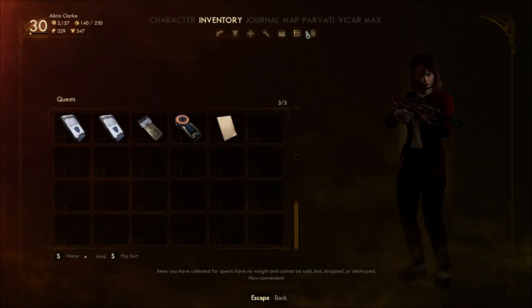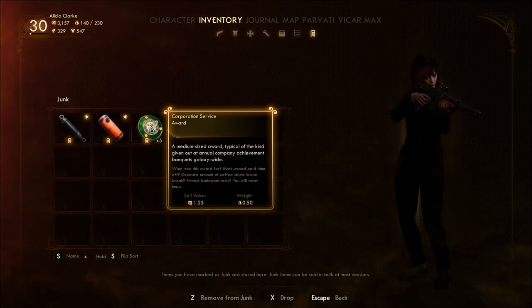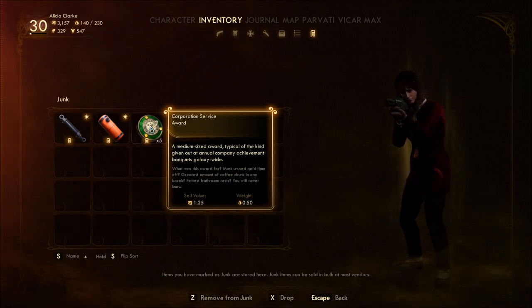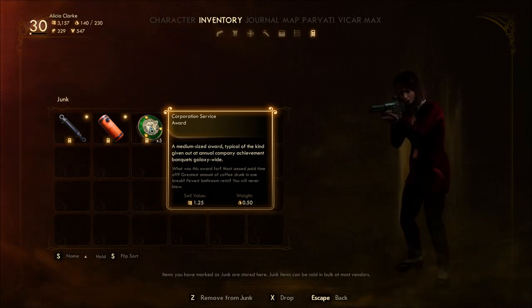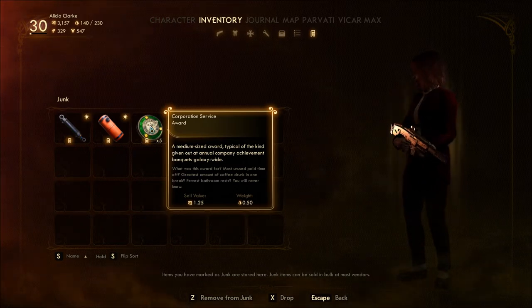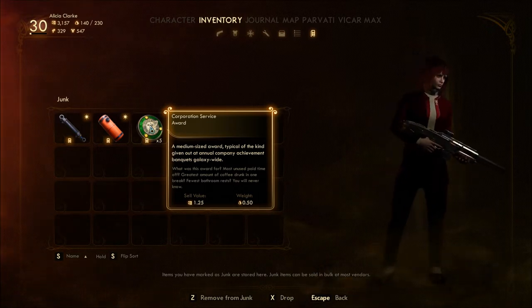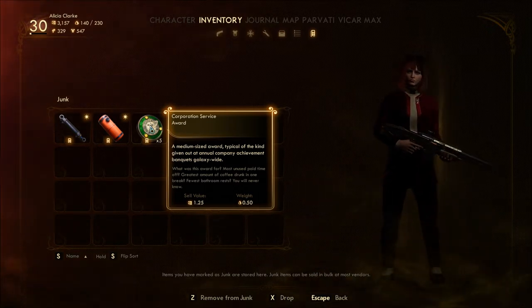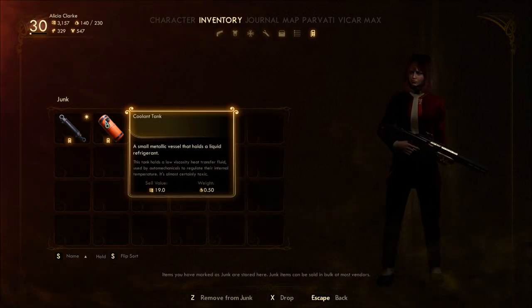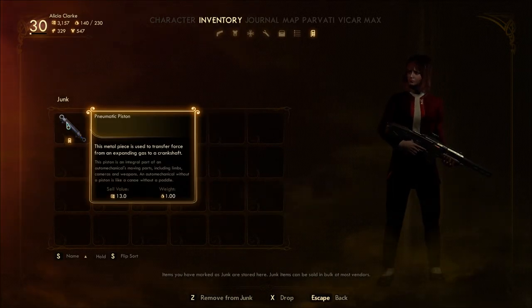Some of this stuff I had already. A medium-sized award, typical of the kind given out at annual company achievement banquets, galaxy-wide. What was this award for? Most unused paid time off? Greatest amount of coffee drunk in one break? Fewest bathroom rests? You will never know. A coolant tank — that's junk, I think. We found coolant tanks before; been a while.